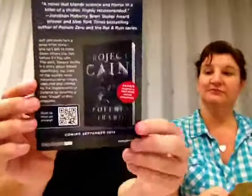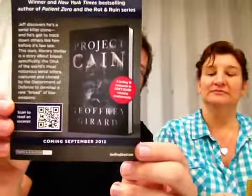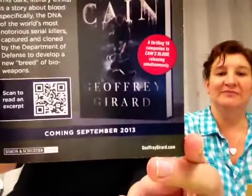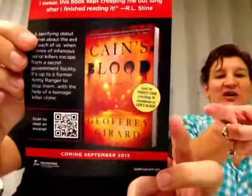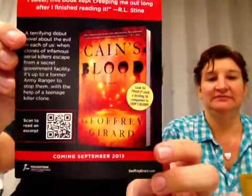We wanted to show you some of the goodies we got while we were there. Going back to the Project Kane book I was showing you — he had these QR codes where you can scan and read excerpts from the book. There's the cover, and the other side was Kane's Blood, which is the horror novel. You can scan that code too if you like.